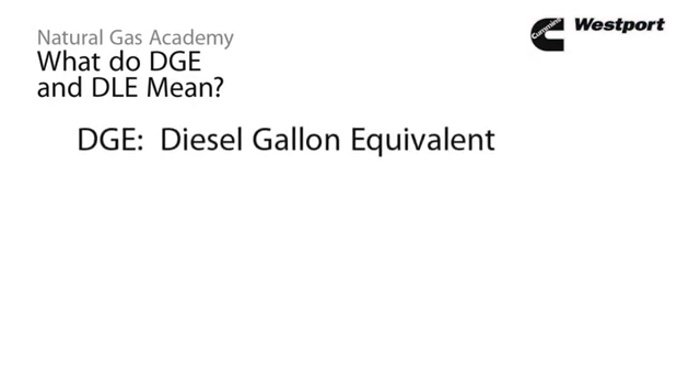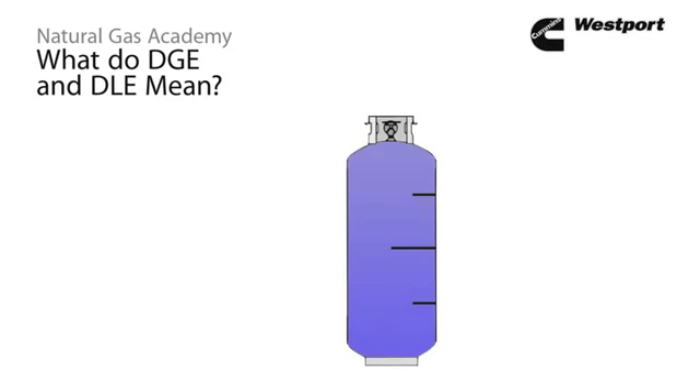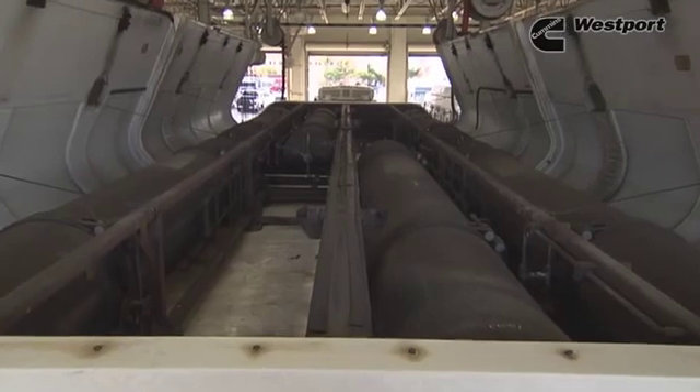DGE stands for diesel gallon equivalent and DLE stands for diesel liter equivalent. These refer to the amount of natural gas that it takes to equal the energy content of one gallon or liter of diesel fuel. Both CNG and LNG have a lower energy content than diesel for a given storage volume. A good rule of thumb is that one DGE or DLE of CNG requires approximately four times as much storage volume as one gallon of diesel, while one DGE or DLE of LNG requires approximately twice the storage volume. The amount of fuel required versus vehicle space available is an important consideration when designing the fuel system.